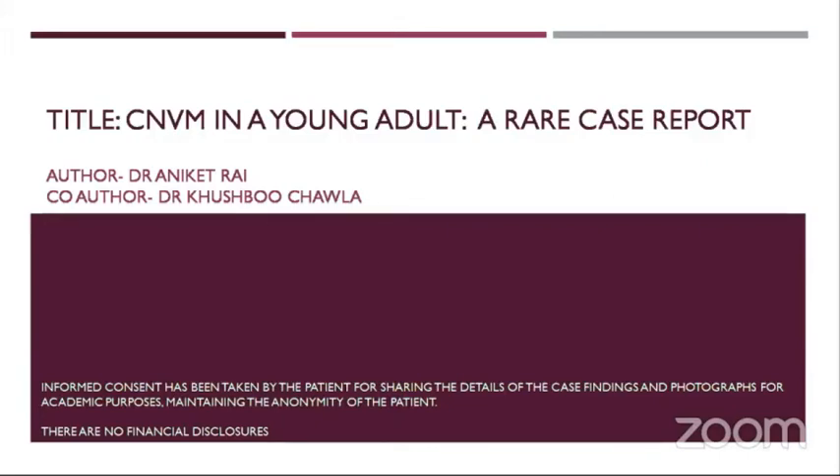Good morning, everyone. I'm Dr. Aniket Rai. I'd like to thank the organizers for giving me this opportunity today to present this case. I'm presenting here my case on a CNVM in a young adult, which is a rare case report.